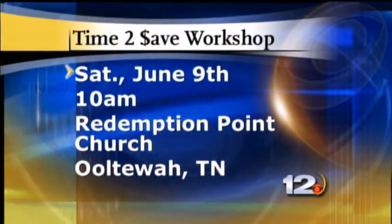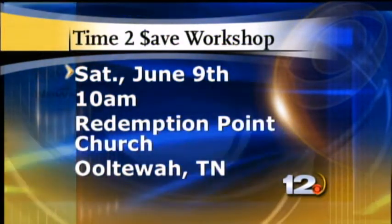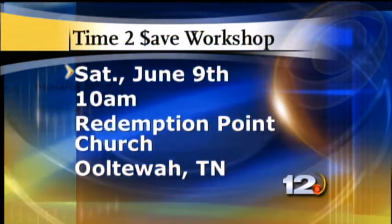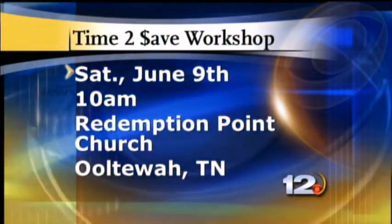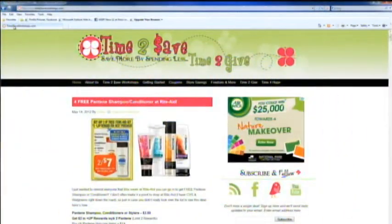Well, Casey, we appreciate it. Thanks for showing us another deal that's active right now — you've got to get to the store today to take advantage of it. If people will guess what she paid, we'll do a giveaway. We'll put the information on our Facebook page so you can guess there. Casey also has a Time to Save workshop coming up Saturday, June 9th at 10 o'clock at Redemption Point Church in Ottawa. This is free if you bring a non-perishable food item, so pick up that baby food and bring it to the workshop. Keep up with the latest coupon deals at time2saveworkshops.com.